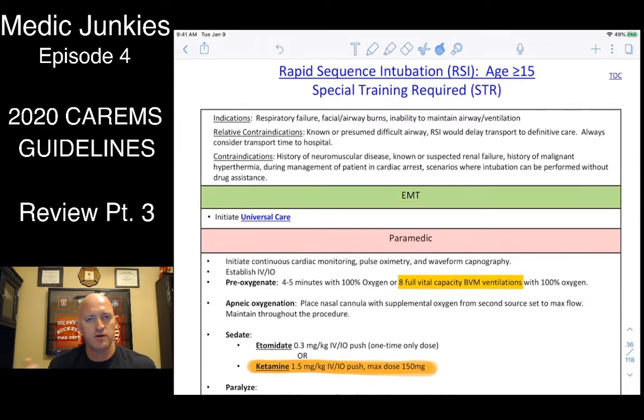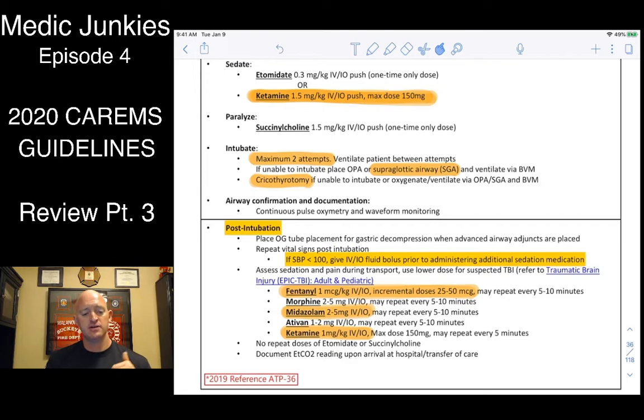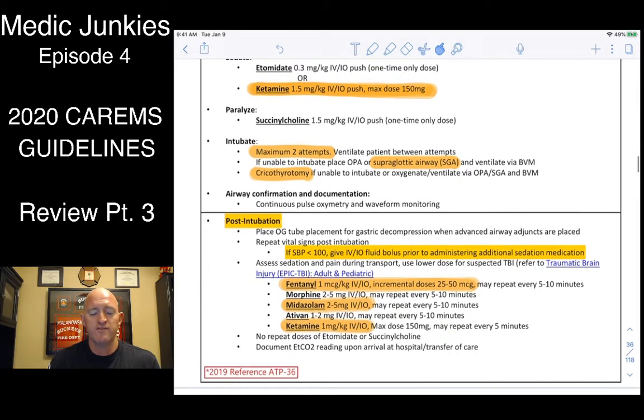RSI: for our agency, we're not doing RSI in any foreseeable future. For those who can, it's for patients 15 and older — adults, not kids. We no longer have a separate sedation-for-intubation protocol, so reference the RSI algorithm for drug doses. Ketamine: 1.5 milligrams per kilogram IV/IO push, max of 150mg IV. Versed is also an option. Post-intubation: if you started with ketamine, keep rolling with it at 1 milligram per kilogram. If you chose Versed, tag team it with fentanyl — a little of each every few minutes to keep them comfortable, as long as blood pressure tolerates it.